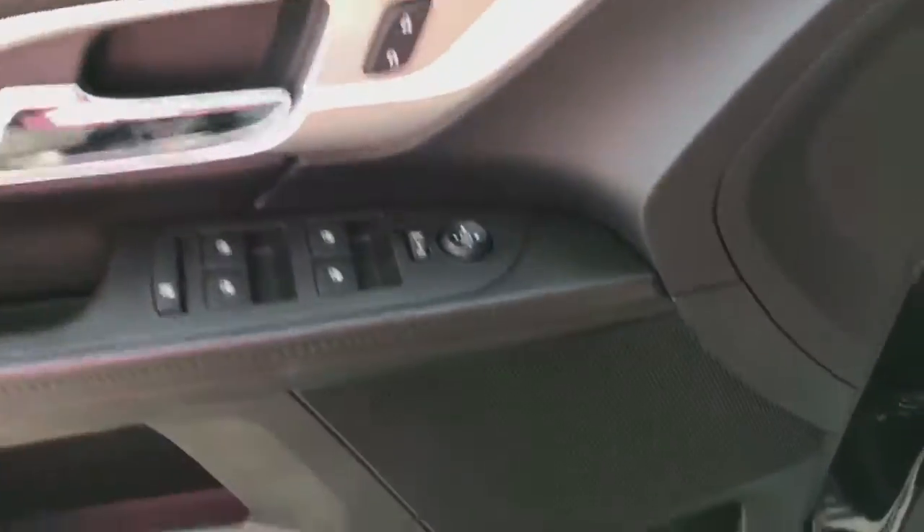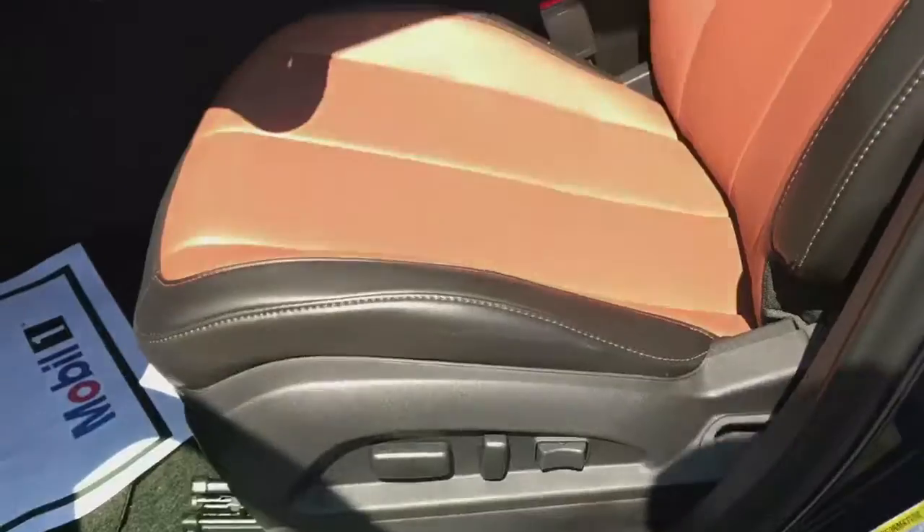Power windows, power locks, Pioneer sound system, power seats. It does have a sunroof as well.